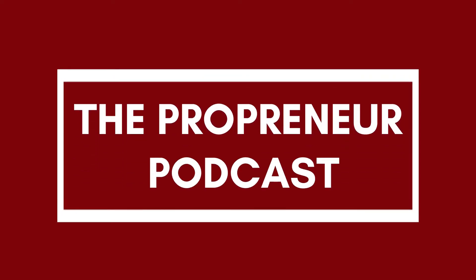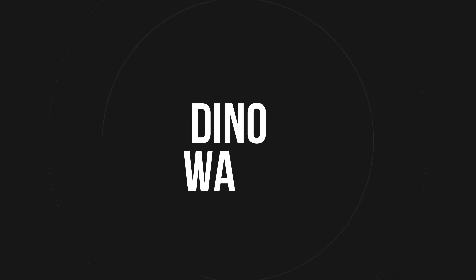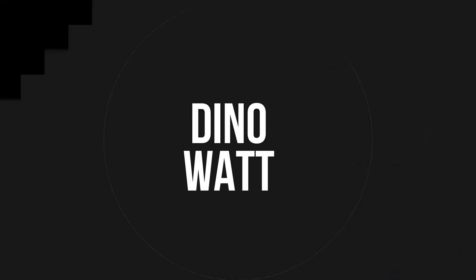Welcome to the Propreneur Podcast, where we help practice owners become better entrepreneurs. I'm your host, Dino Watt. Welcome once again everybody to the Best Practices Podcast.